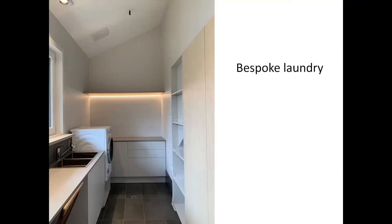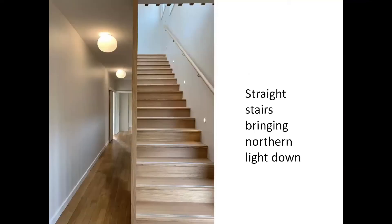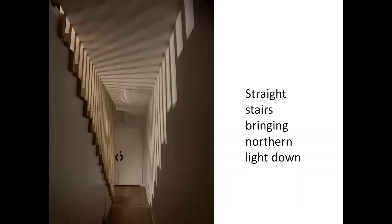The new bespoke laundry sits pride of place with larger northern windows, boasting a pop-up ceiling for an indoor drying rack and has direct access to the outdoor clothesline. A straight set of stairs from the new entry to the upper level enables both the laundry and the hallway to share storage spaces underneath. A glazed laundry door and northern light coming down from the stairs provided the light that previously eluded this hallway.